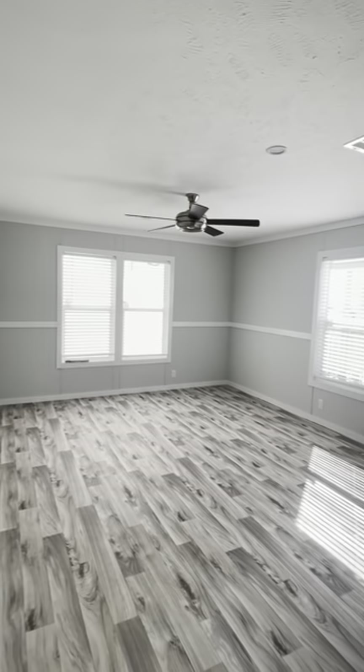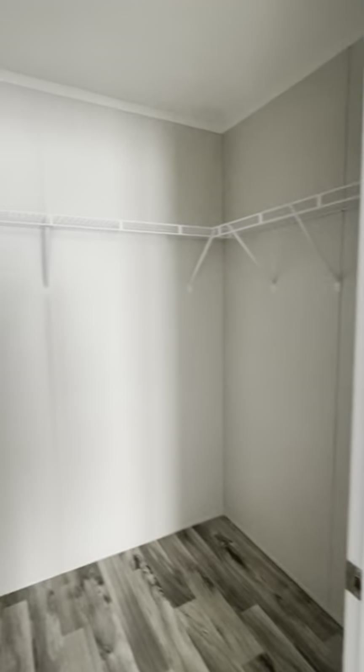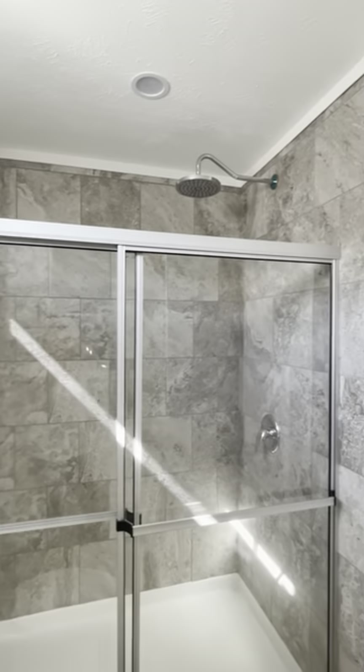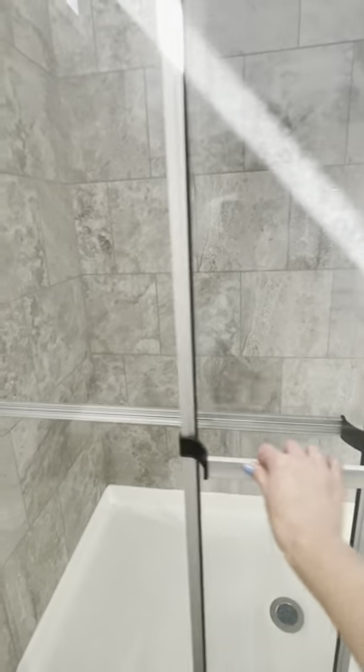Here's the master. This one's 1,432 square feet — it's one of our popular homes. Nice size master with a ceiling fan and a nice walk-in closet. Double sink in the master bath, ceramic tile shower with a rain shower head, sliding glass doors, and an elongated toilet.